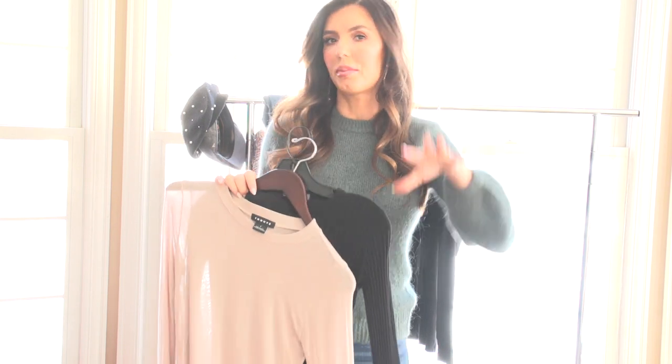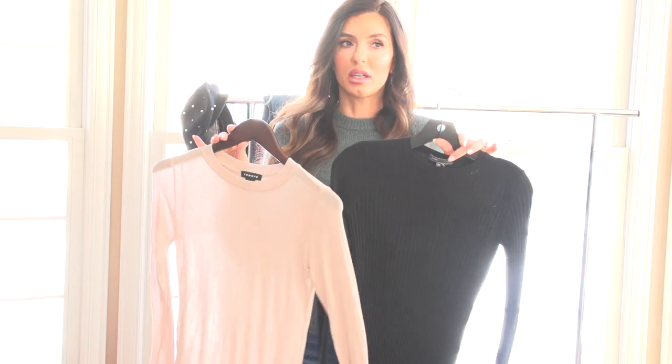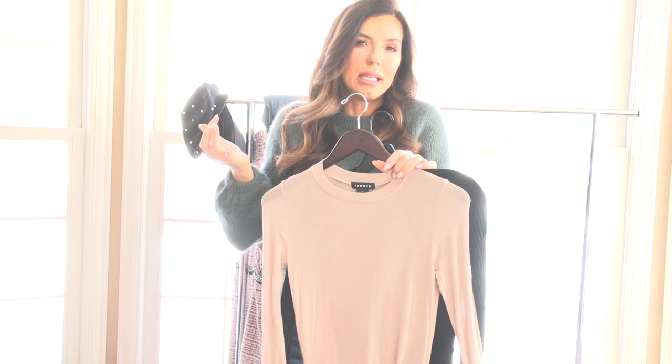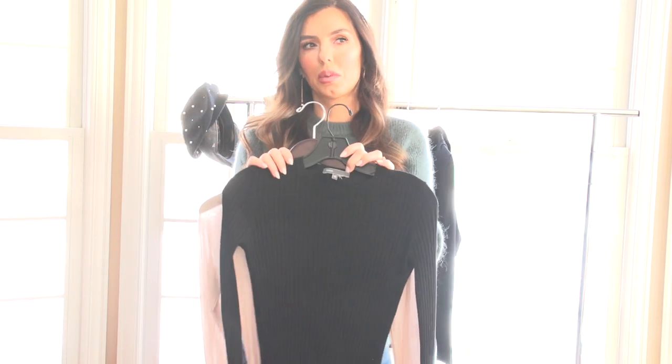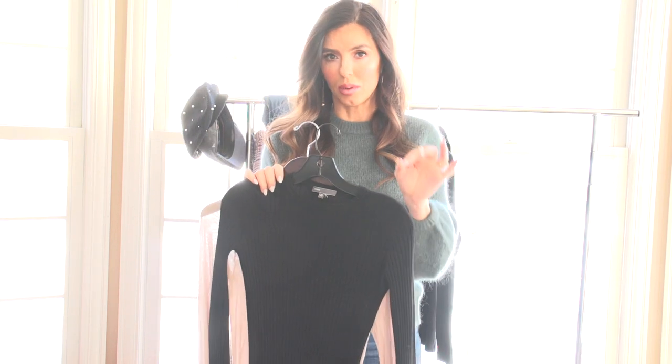For somebody that doesn't want a tight top and tight skinny jeans look, you can put a big sweater or a big cozy knitted cardigan on top and layer these underneath. Super important — layering pieces every single winter.